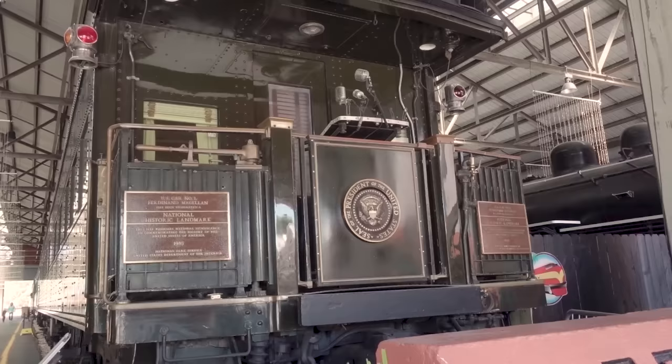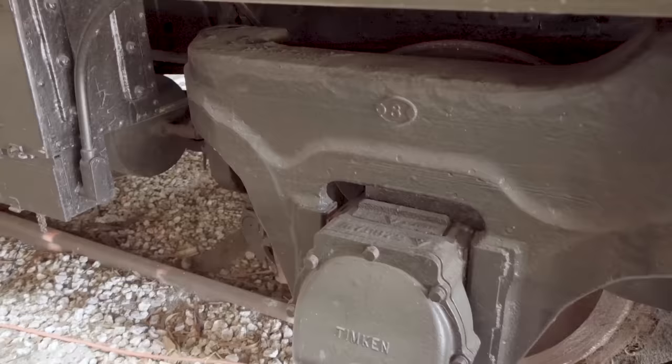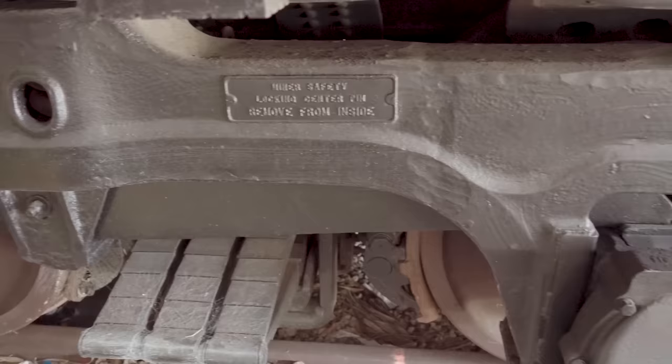This is the Ferdinand Magellan, officially known as US Car Number One — 120 tons of armor-plated, bulletproof rail car. It is the heaviest US rail car ever built. They had to build special trucks just to support the extra weight. The reason it only weighs 285,000 pounds is that was the weight limit for US railroads, bridges, and trestles at that time.